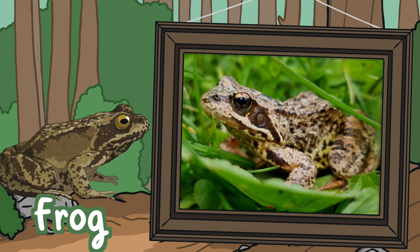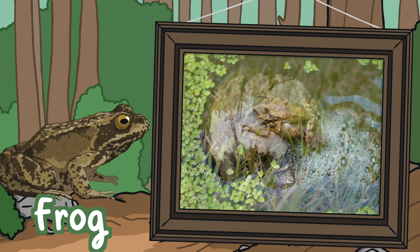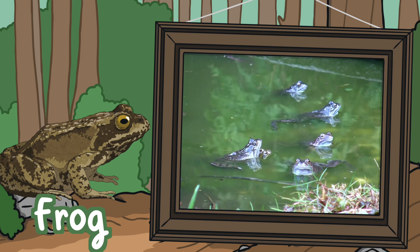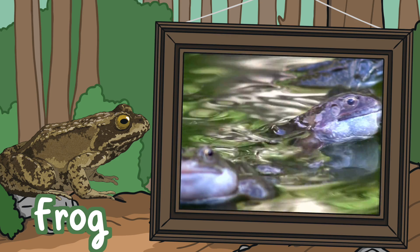Common Frogs. Common Frogs come in a variety of different colours, including red and yellow, but they're most commonly green, brown or grey. They're slippery with webbed feet and can change their skin colour to adapt to their surroundings. They can be found almost anywhere in the UK, even in your garden pond.